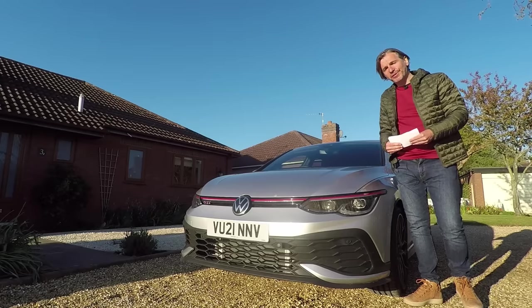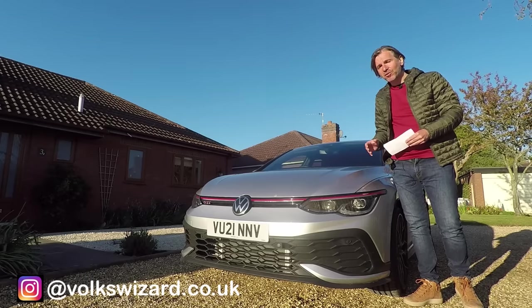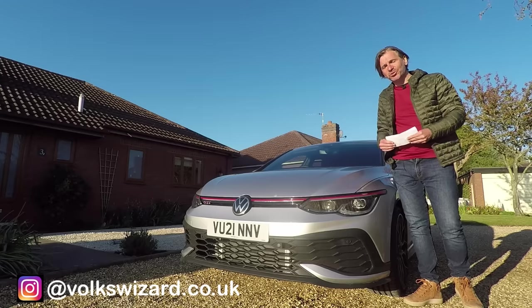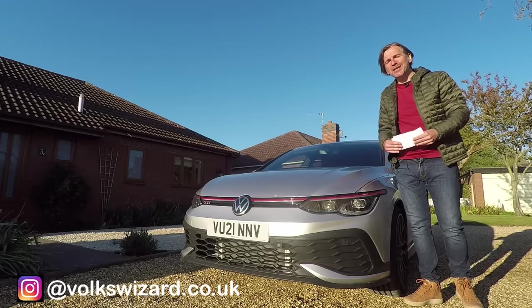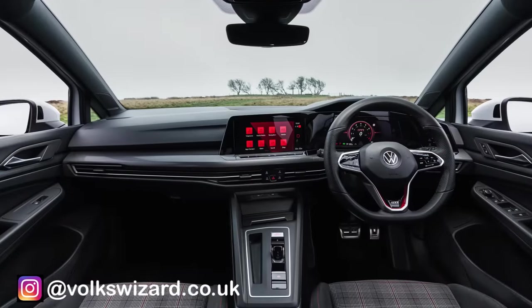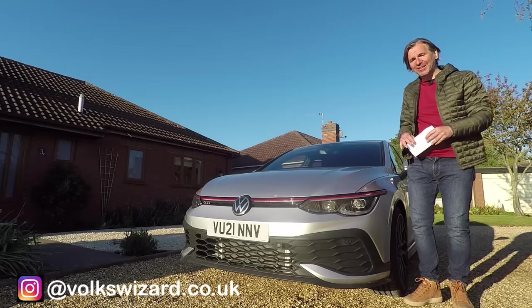Hello guys and welcome to this Volkswizard video. The MK8 Golf has been receiving rave reviews about the way that it drives since it was launched in early 2020, but pretty much everybody has disliked the new buttonless user interface — apart from me it seems, I've had no problems with it at all.